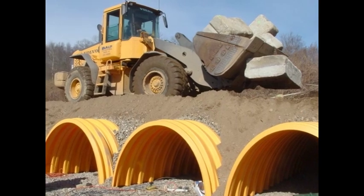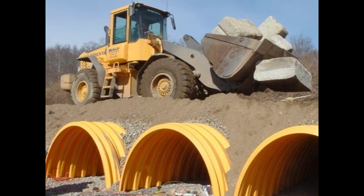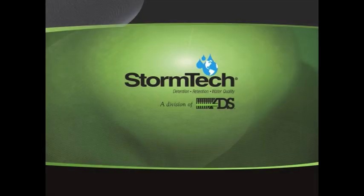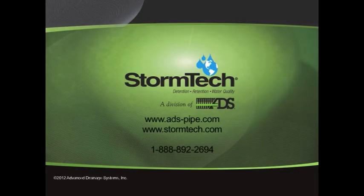All StormTech chambers are designed to meet the most stringent industry performance standards for superior structural integrity. Visit our website to learn more about the StormTech chamber system.